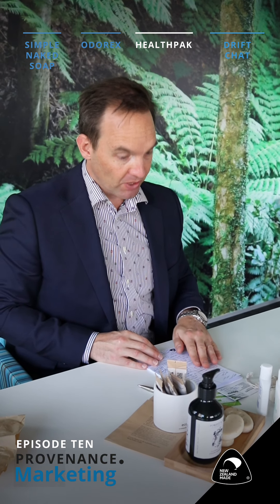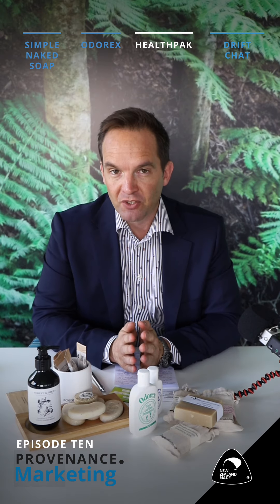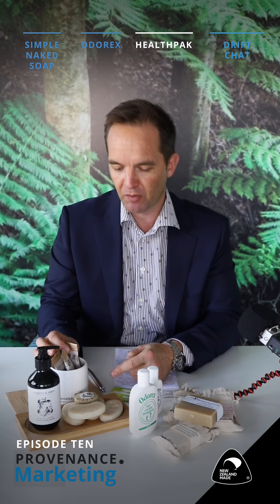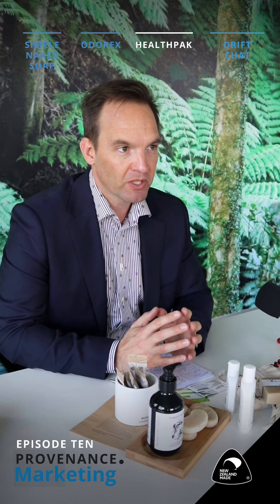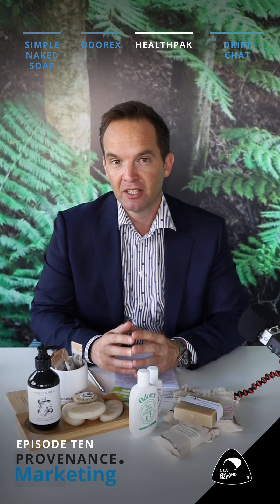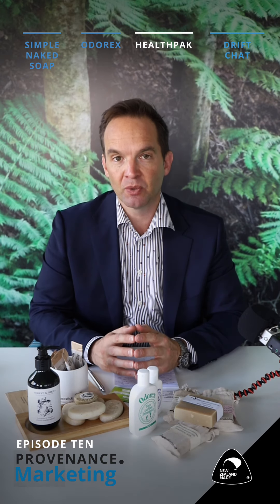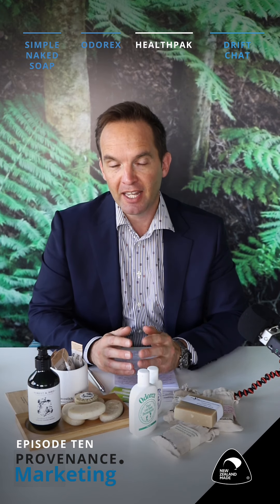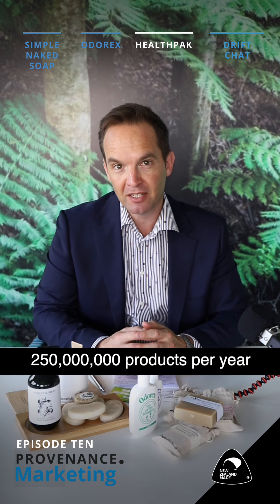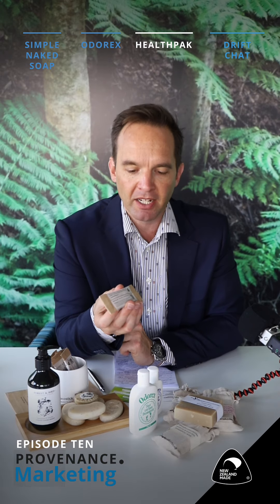Last up today, last but not least, is a company called HealthPak. Pretty amazing company in terms of the volume of what they make. They've sent us a couple of different things from their range. HealthPak are experts at providing portion-controlled soap and washing products to hotels, motels, and even airlines. They supply six international airlines including Air New Zealand, and are producing over a million products a day — that's a quarter of a billion products per annum going out with our Kiwi trademark on the back.